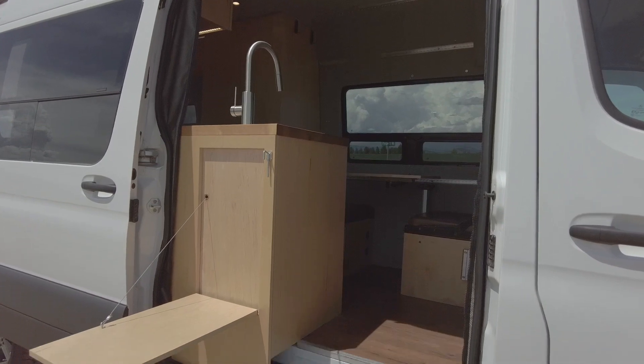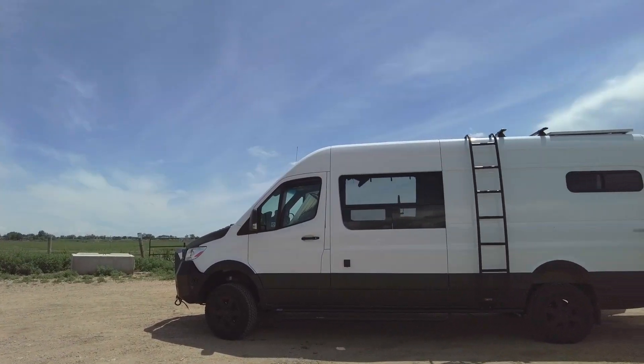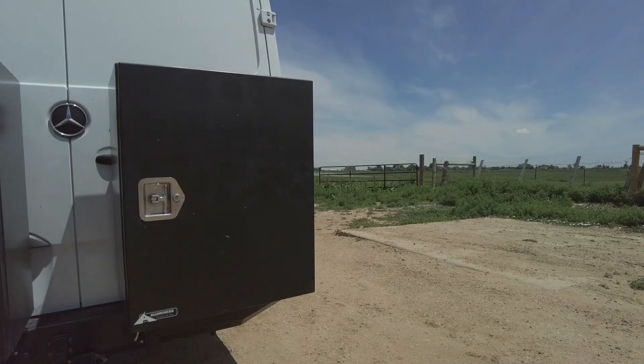We've added a range of exterior upgrades to take this van to the next level, including an awning, bumpers, nerf bars, LED lights, and Linex on the hood and side panels.